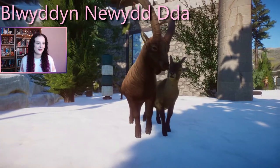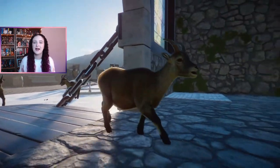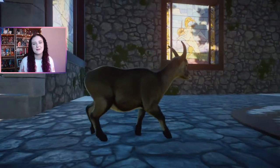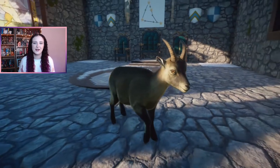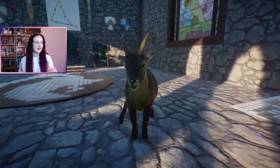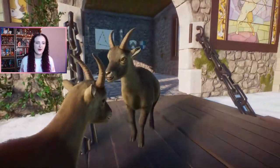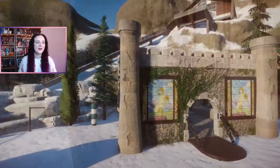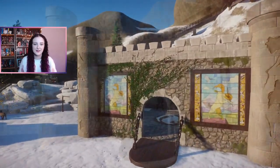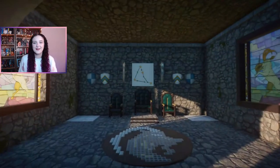Happy new year - 'Blwyddyn Newydd Dda' - that's happy new year in Welsh! If you enjoyed the video, smash that like button, and if you haven't already it would mean a lot to me if you could subscribe and hit the bell to be notified whenever I upload. I'll be sticking to Wednesdays and sometimes Saturdays for a bonus video. I hope you have a wonderful day and a wonderful new year - see you next time, goodbye!